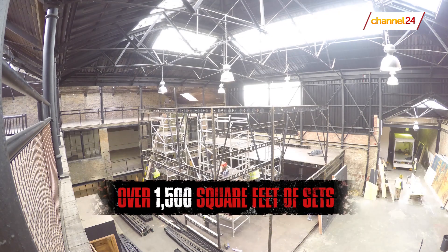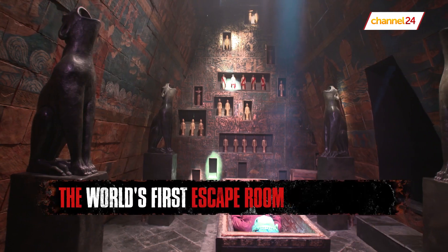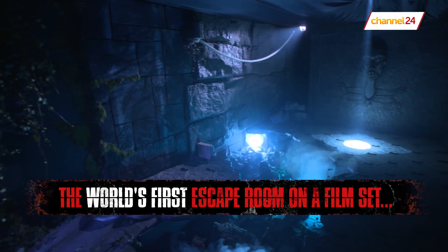What's cool about this escape room is that we're using actual sets from the movie. When we made this film, we had some incredible sets that were built. So this is a wonderful way for fans to come and visit some of those incredible sets.